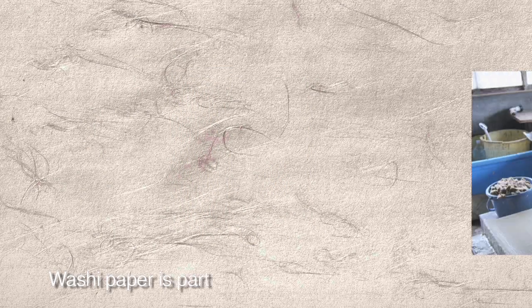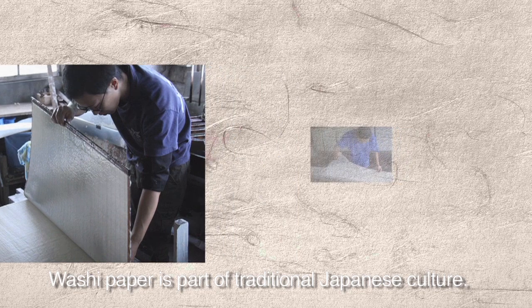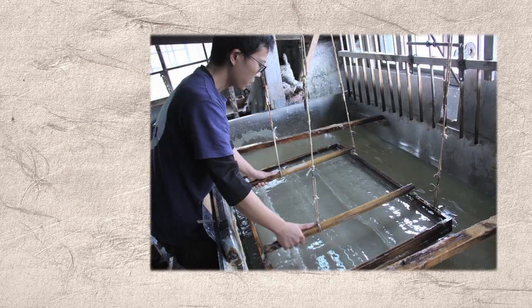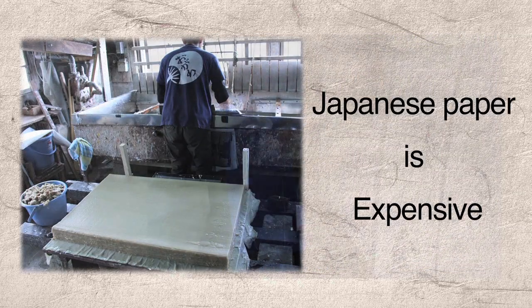Washi paper is part of traditional Japanese culture. Paper-making areas are found throughout Japan, but compared with Western paper, which is made from wood pulp, Japanese paper is made from a limited range of materials and is produced in small amounts. Consequently, Japanese paper is expensive,